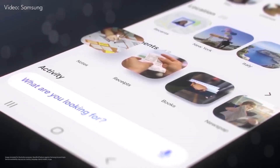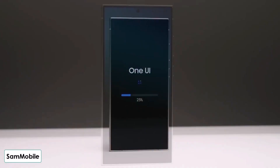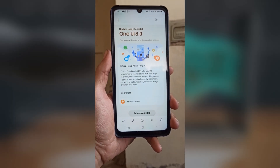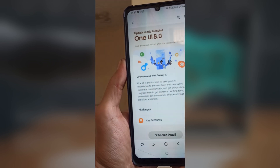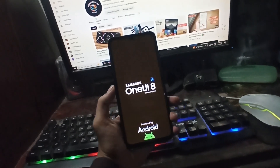Samsung is getting ready to surprise its users again. If you've got a Galaxy S24 or S23, some exciting updates might be just around the corner. The One UI8 beta program has already kicked off for the Galaxy S25 series, and now people using the Galaxy S24 and S23 are eagerly waiting for their turn.